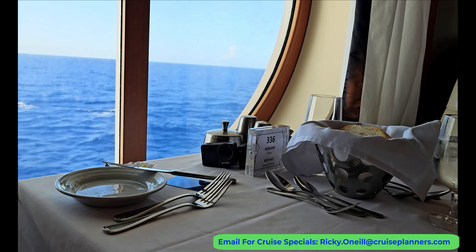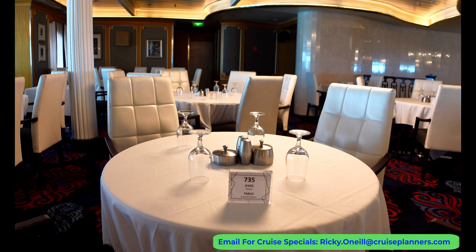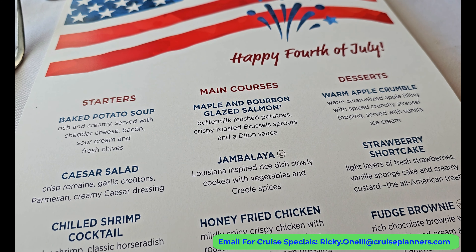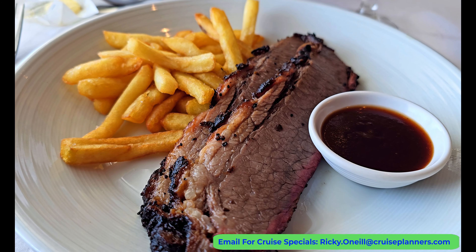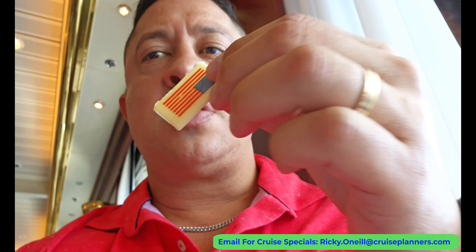With set-time dining I would get to keep this table for the rest of my sailing, as well as the same waiting staff. Since I was traveling solo it was nice to see the same faces for dinner each night. I noticed that solo travelers were seated by the windows, which is great as opposed to sitting in the middle of the dining room all by yourself. It was the Fourth of July menu — my waiter said they only offer this menu once a year. The buffalo chicken dip was absolutely tasty, and being from Texas we have good beef brisket — this dish did not disappoint. I finished up with some apple pie and a slice of strawberry cake with an American flag.